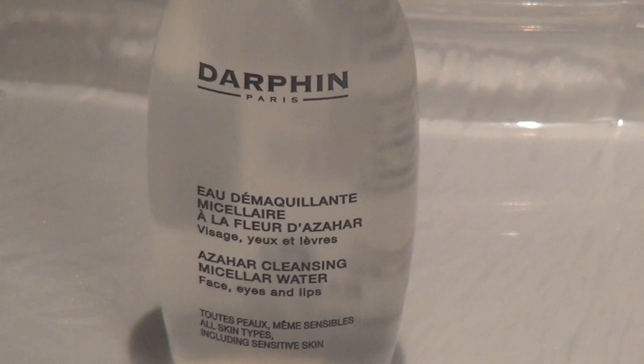The first product I have for you is the Daphon Cleansing Water. This water removes face makeup, eye makeup, and lipstick. Just pour this on a cotton pad, wipe it off, and you can follow with toner. You don't even need water. It's good for anyone who's lazy — not me. I really do spend time making foam and putting it on my face.